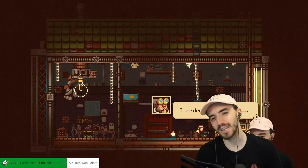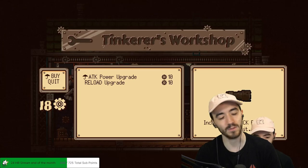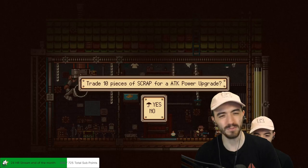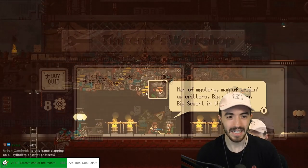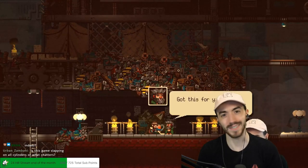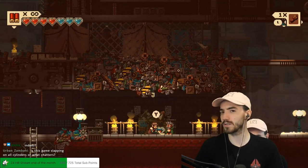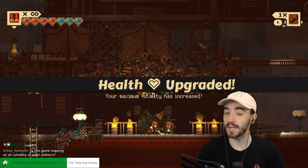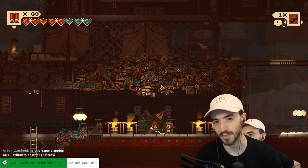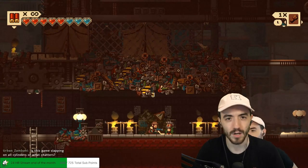There are some gun upgrades like reload speed and damage that you can get with scraps you pick up throughout the game. There's one shop that will upgrade your gunbrella — I've only been able to upgrade it once so far but I'm trying to find a way to upgrade it again. You can also get more health, which comes from doing side quests. It's kind of like Legend of Zelda — collect two half heart pieces and your health goes up, which I thought was pretty cool.